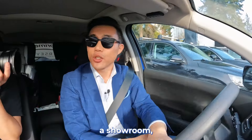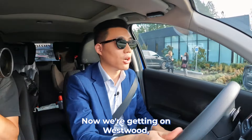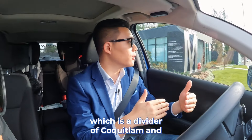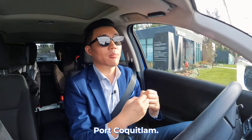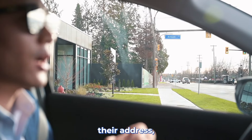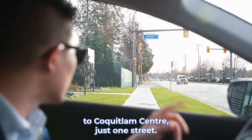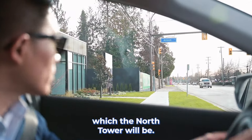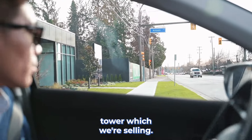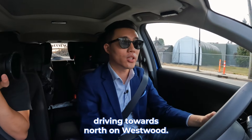Now that we've seen the showroom, let me show you the surrounding area of Tianan Center by Mosaic. Now we're getting on Westwood, which is the divider of Coquitlam and Port Coquitlam. For Tianan Center by Mosaic, their address postcode is Poco, but you're so close to Coquitlam — just one street. You can see this is the showroom, which is where the north tower will be, and that fenced-up area is the south tower, which we're selling.